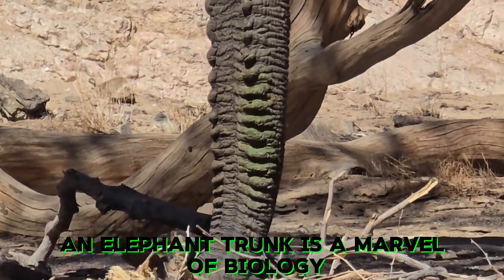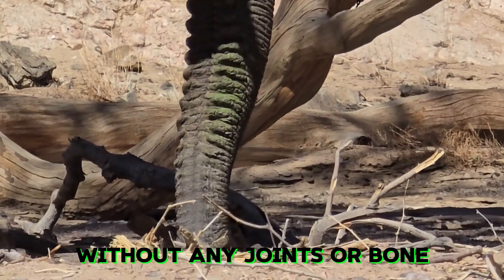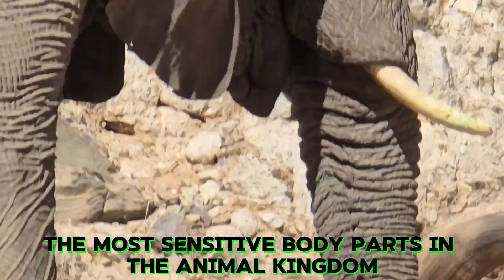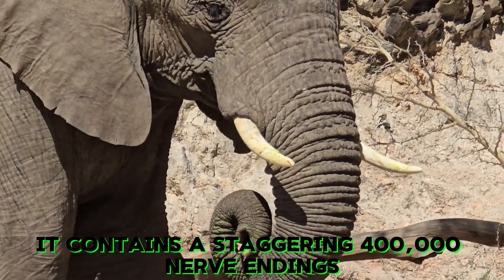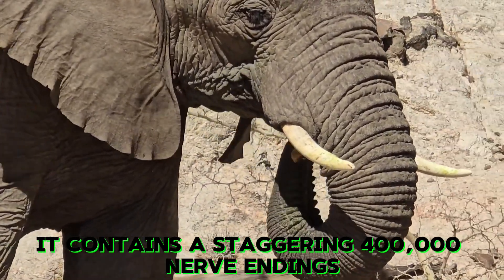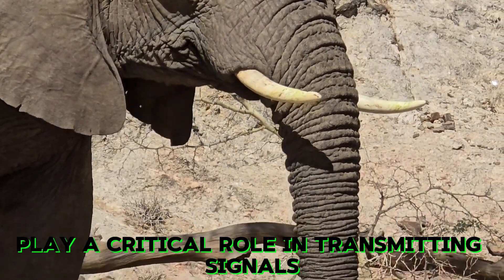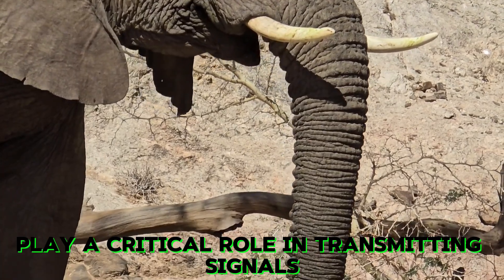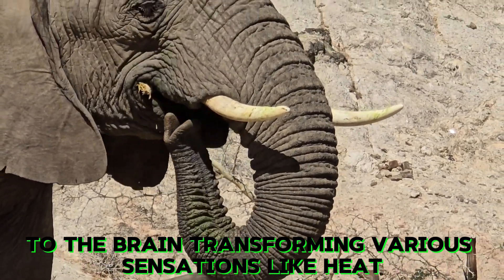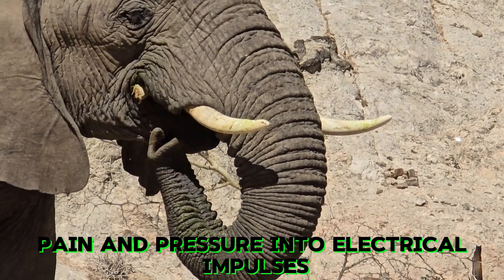An elephant trunk is a marvel of biology. Without any joints or bone, it may be one of the most sensitive body parts in the animal kingdom. It contains a staggering 400,000 nerve endings. Nerve endings, or sensory receptors, play a critical role in transmitting signals to the brain, transforming various sensations like heat, pain, and pressure into electrical impulses.